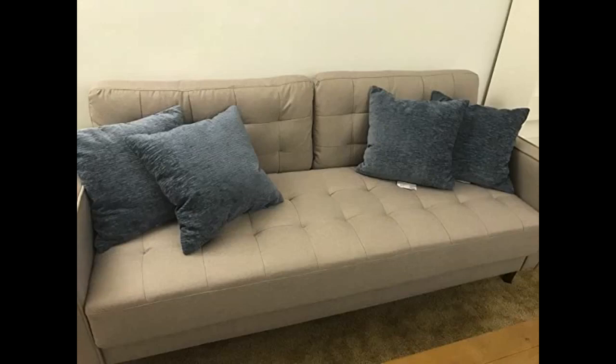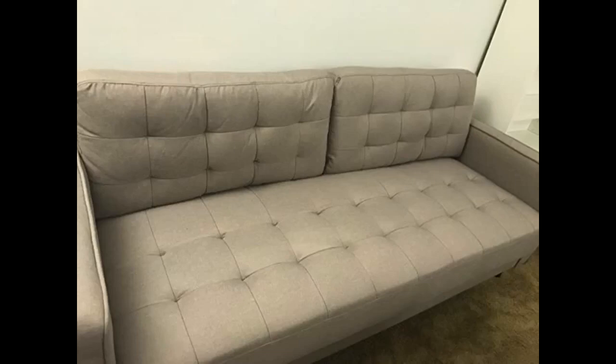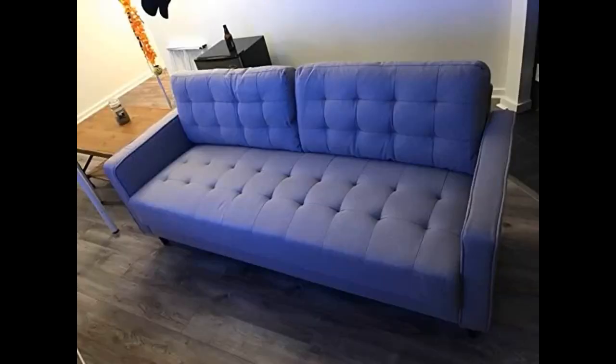This couch can fit three people comfortably, maybe four if they are all around the same size. This sofa exceeded my expectations.